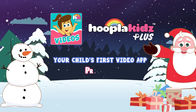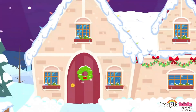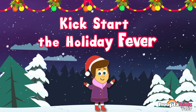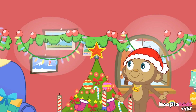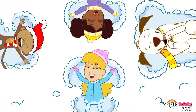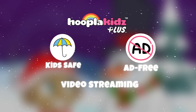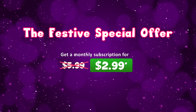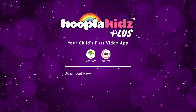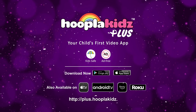Hoopla Kids Plus, your child's first video app, presents the festive special offer. Kickstart the holiday fever with Hoopla Kids Plus in a kid-safe and ad-free environment. Grab the festive special offer now — get a monthly subscription for just $2.99. Download now or visit www.hooplakids.com.